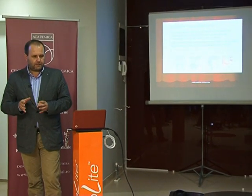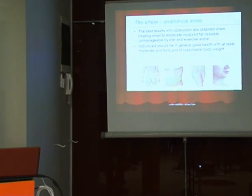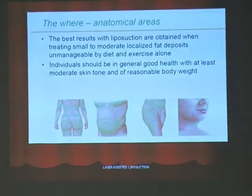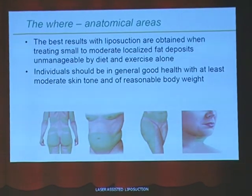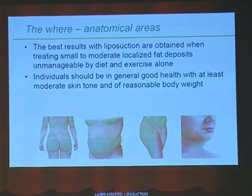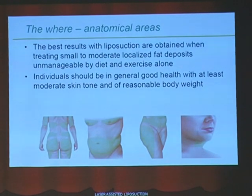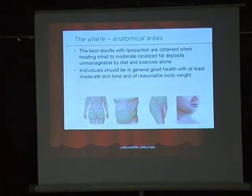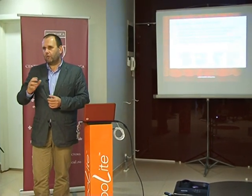Laser-assisted liposuction is recommended as a standalone procedure. A single pass of the laser can produce fat reduction and diminution. At the same time, it can be used as an adjuvant to classic liposuction. There are two categories of patients: one with a very small fat deposit that would benefit only from laser-assisted liposuction, and one with a larger deposit that would benefit from classic liposuction but uses laser liposuction as pre-conditioning.